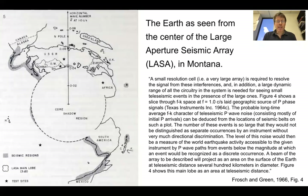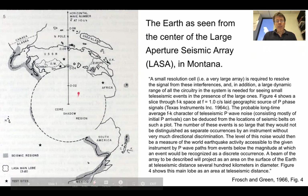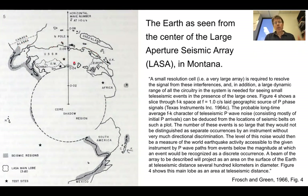Here's a paper from 1966 with a very odd-looking map — it's the Earth as seen from the center of the large aperture seismic array, LASA, in Montana. This shows the center of the array, and immediately nearby it doesn't have as strong detection capabilities. The stars represent test sites and the shaded regions are seismic regions. Here's Canada, Alaska — presumably Fairbanks is somewhere right here. The purpose is that these test sites, including the USSR, are within the detection capabilities for this array.